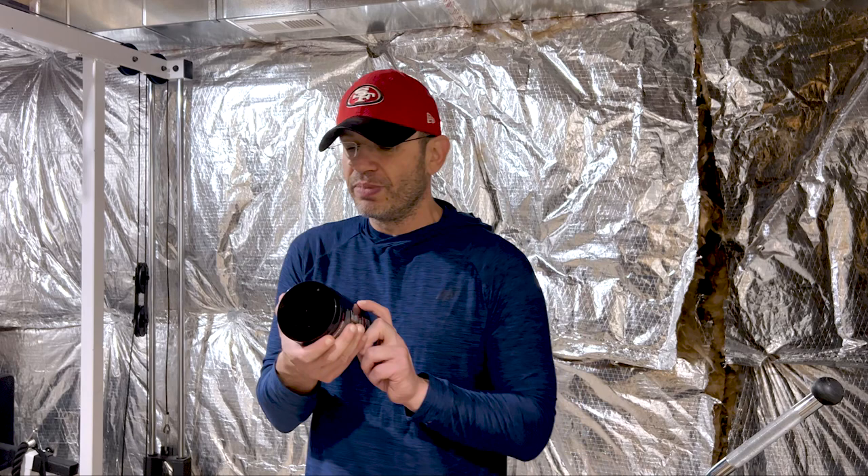GAT Sport — this is the first GAT product I'm reviewing here in the FDA-proof bunker. Most of the GAT stuff is not FDA-proof bunker worthy in the sense that they don't have any crazy stuff, because this is more of a run-of-the-mill pre-workout. Like, you can buy them on Vitamin Shoppe, GNC, whatever.